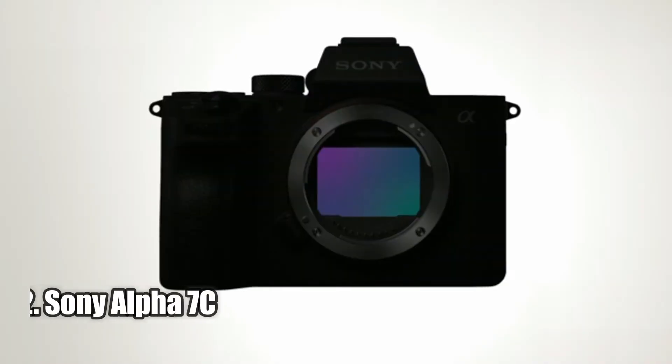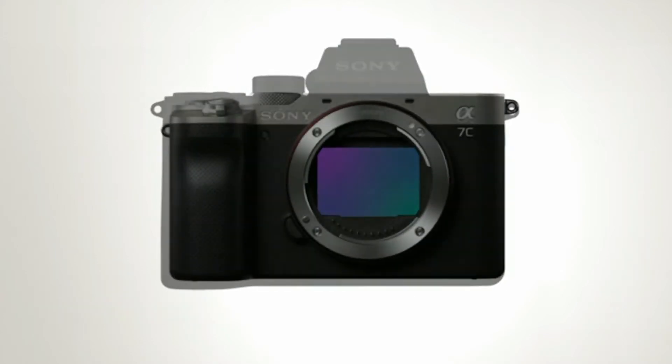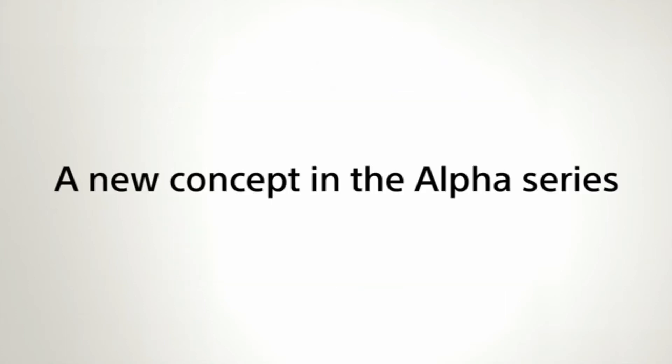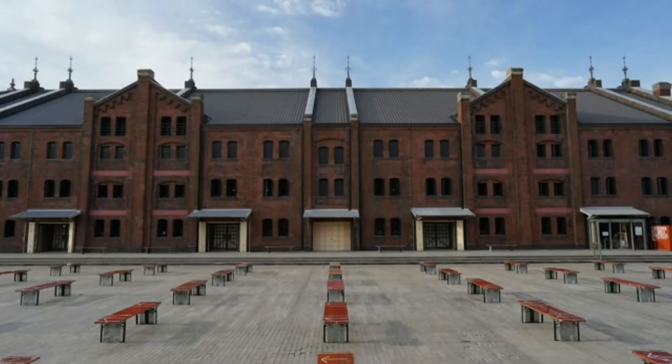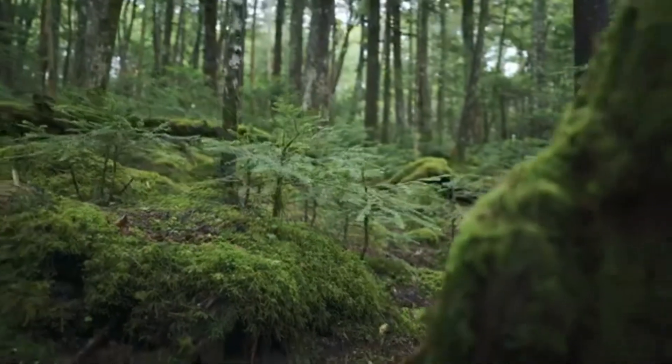Number 2: Sony Alpha 7C. The Sony Alpha 7C full-frame compact mirrorless camera kit is a revolutionary camera that will take your photography to the next level. Featuring a 24.2-megapixel back-illuminated 35-millimeter full-frame image sensor, this camera is capable of capturing stunning 4K movies with full-pixel readout, no pixel binning or crop in HDR. The 693 phase detection and 425 contrast AF points with 93% image coverage make it easy to capture sharp images in a variety of lighting conditions.